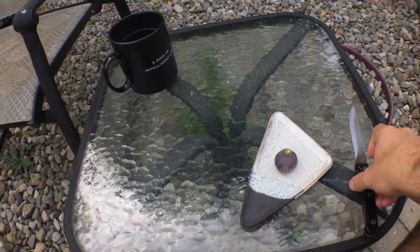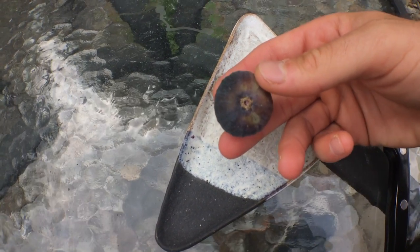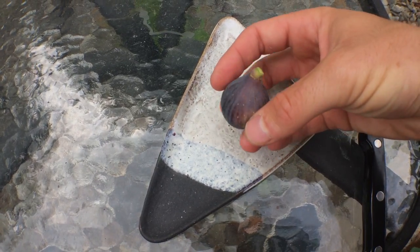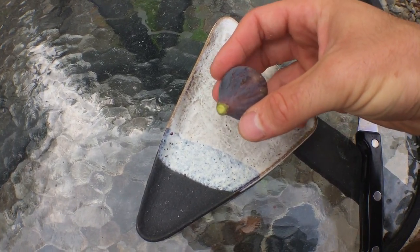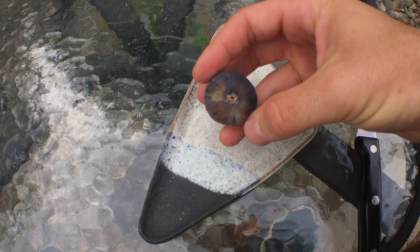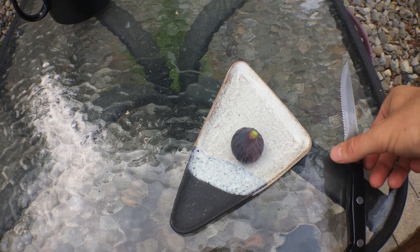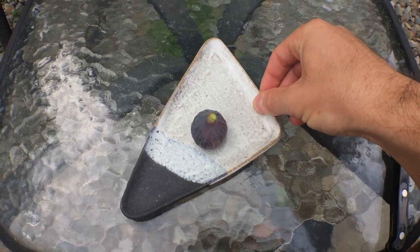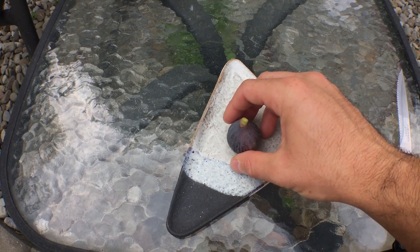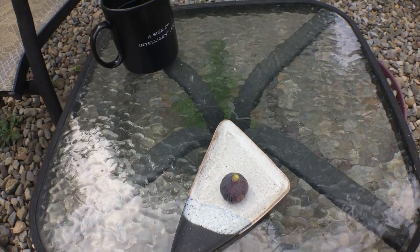Here is the fig, guys, before we cut this open. I just want you to see it. It's on the smaller side. It has a semi-open eye for the most part. Kind of prone to splitting, but it does hold up to the rain pretty well. Whereas Italian 258 holds up to the rain really well and doesn't split nearly as much, which is a big reason why I prefer Italian 258 over Black Madeira.